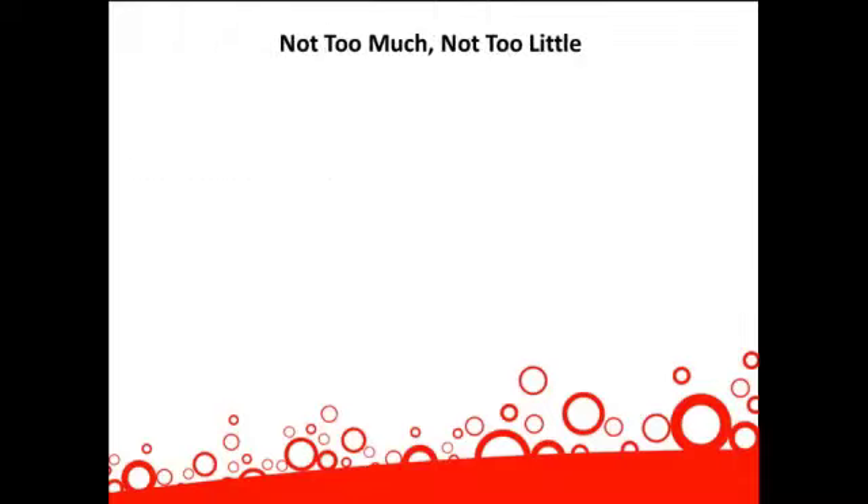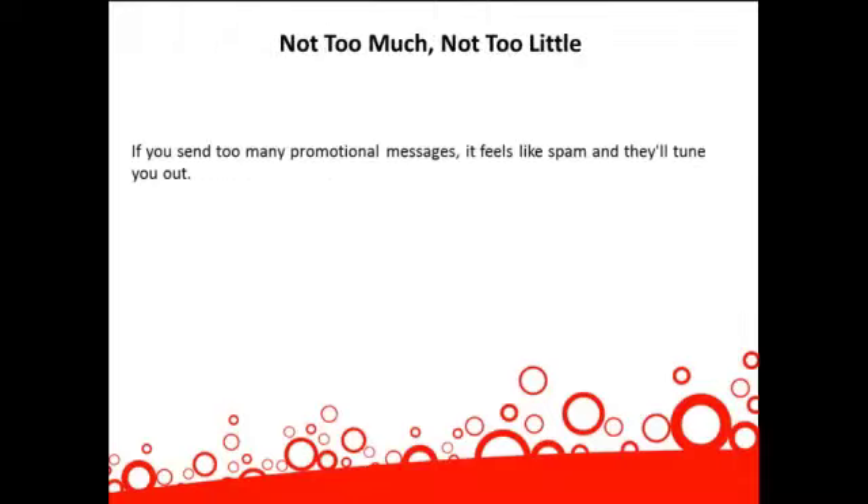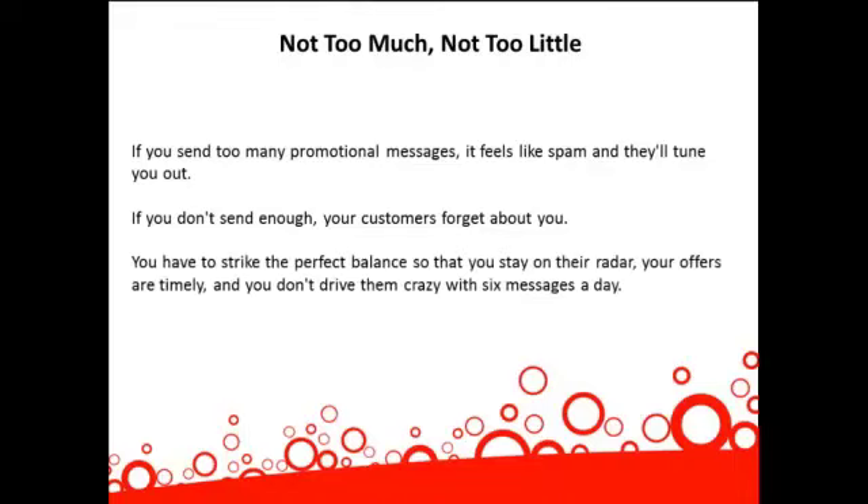Not too much, not too little. If you send too many promotional messages, it feels like spam and they'll tune you out. If you don't send enough, your customers forget about you. You have to strike the perfect balance so that you stay on their radar, your offers are timely, and you don't drive them crazy with six messages a day.